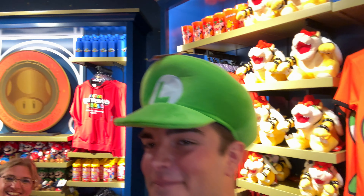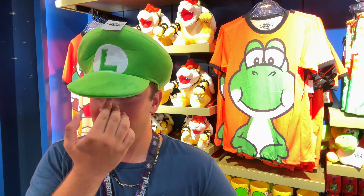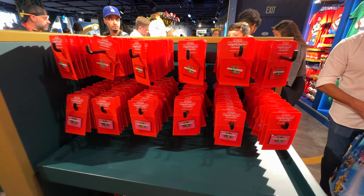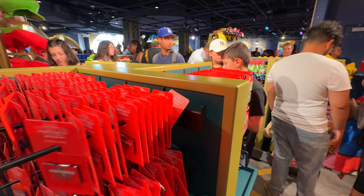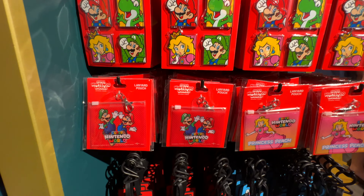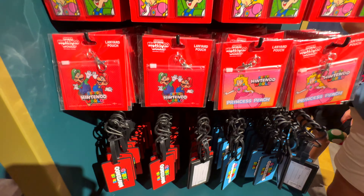Woo hoo! Luigi, where are you going? Let's see Ronnie. Come on Luigi. Mario. Here's a better look at some of the pins. We'll go around here. There's some magnets.